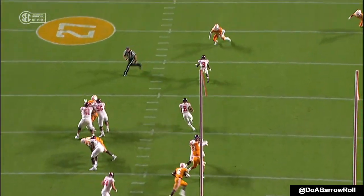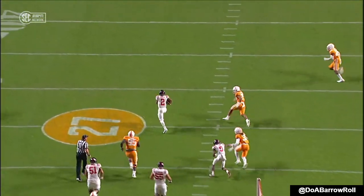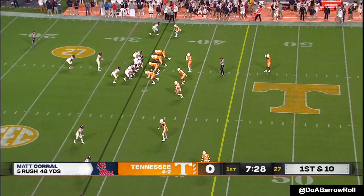Tennessee sat back in zone coverage, and this is a designed quarterback draw. Zone coverage and they dialed up the perfect play.